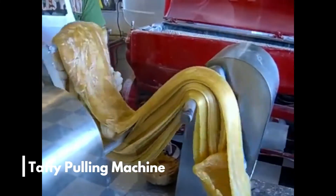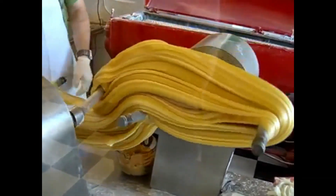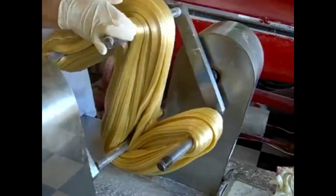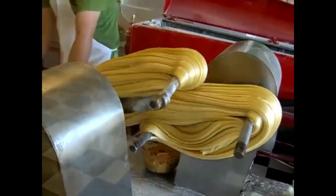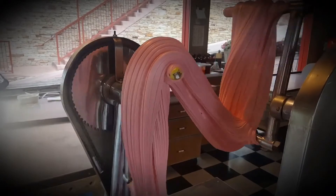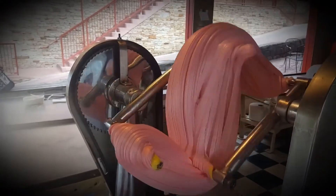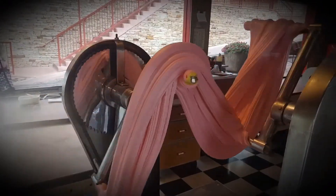Number 8: Taffy Pulling Machine. The taffy pulling process is one of the most hypnotic things to watch, and the machine used to perform the function is quite a simple one. It basically uses two sturdy rotary arms positioned in a zig-zag or diagonal manner. The taffy mixture is stretched and put on the two arms, and rotation is turned on, causing the taffy to get pulled away and then folded on itself. This procedure is used to aerate the candy.